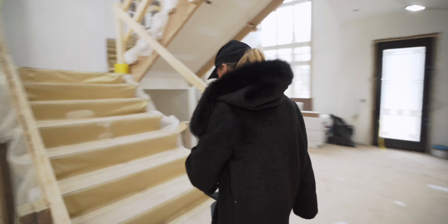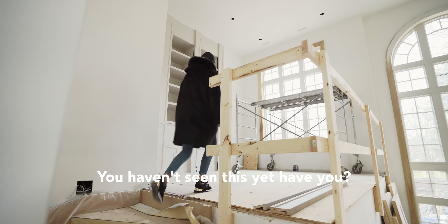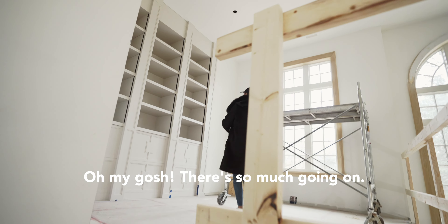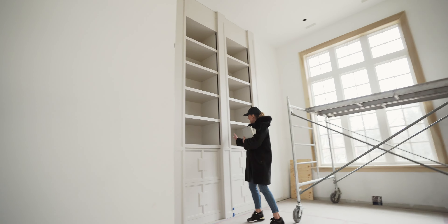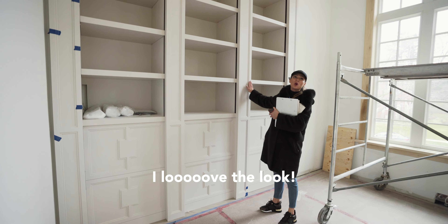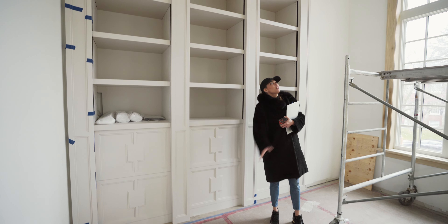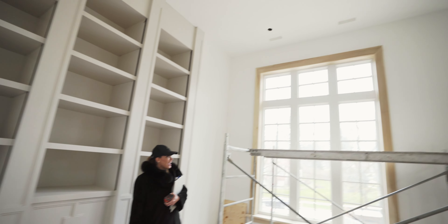Oh my gosh, there's so much going on! I love the color — it's so warm, this is beautiful, fantastic. Oh, and our lights — yay! The previous paint colors were just white and we felt we needed to warm it up a little bit.